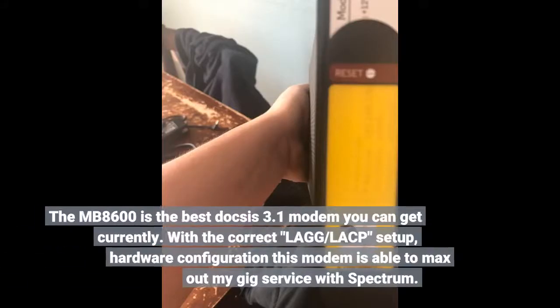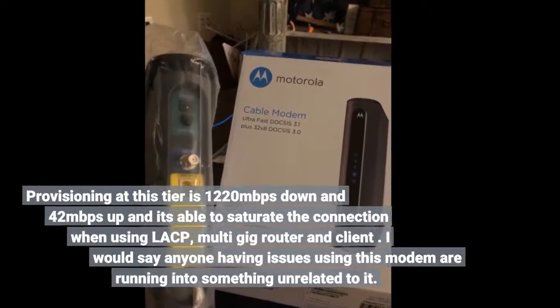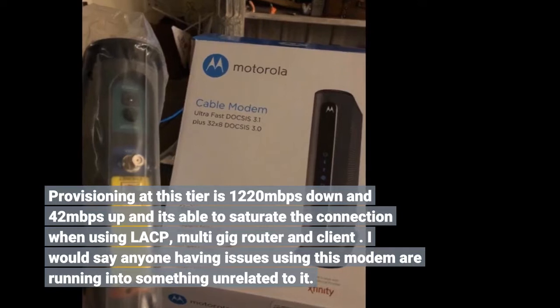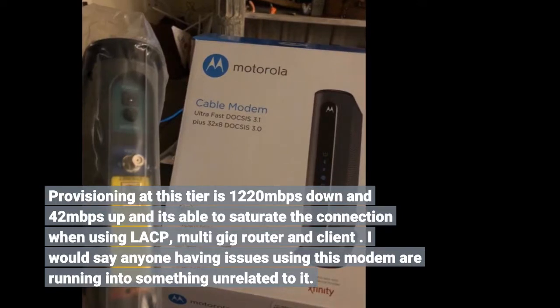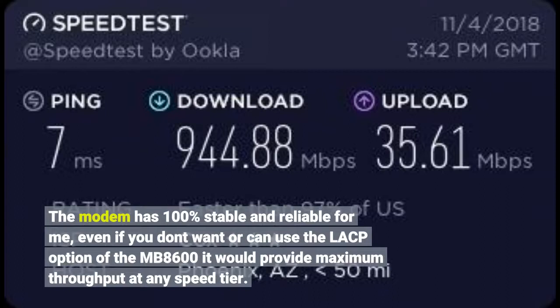The MB 8600 is the best DOCSIS 3.1 modem you can get currently. With the correct LAG/LACP setup and hardware configuration, this modem is able to max out my gig service with Spectrum. Provisioning at this tier is 1220 Mbps down and 42 Mbps up, and it is able to saturate the connection when using a multi-gig router and client. I would say anyone having issues with this modem is running into something unrelated to it. The modem has been 100% stable and reliable for me. Even if you don't want or can't use the LAG option, the MB 8600 would provide maximum throughput at any speed tier.